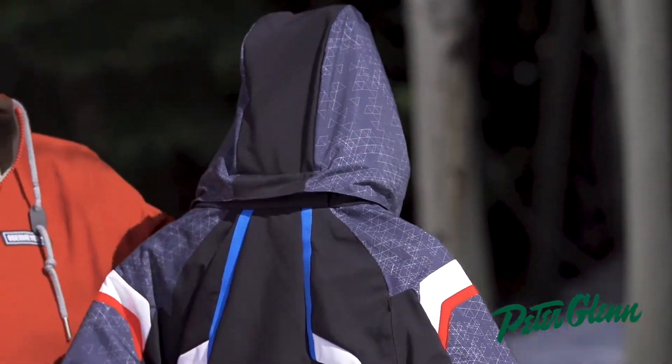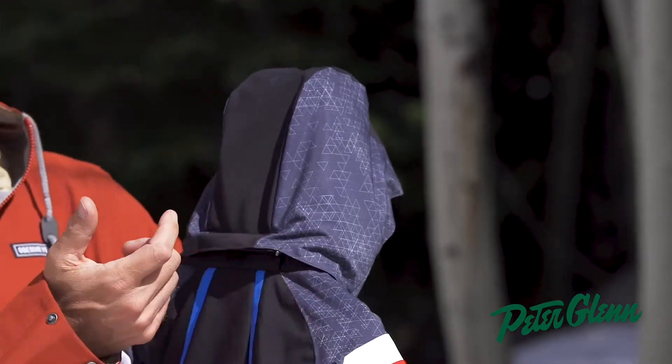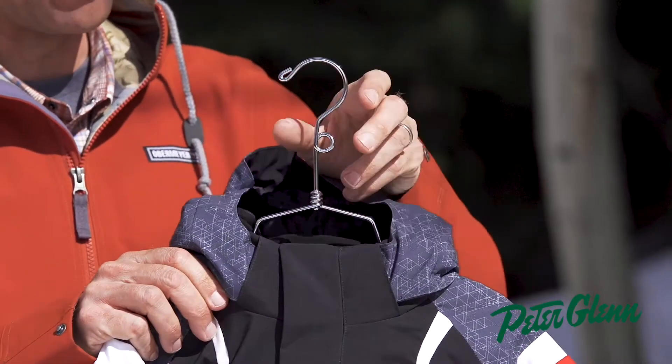Starting up here at the top of the Kestrel jacket, the hood is removable with a velcro and zipper attachment. There's also a gasket in the front, which really helps keep the elements out, and it fits over a helmet if you wanted to.